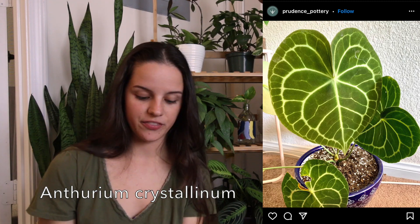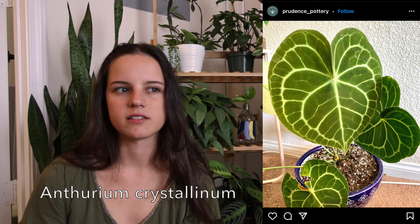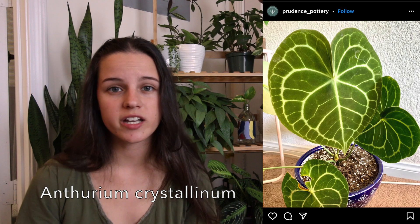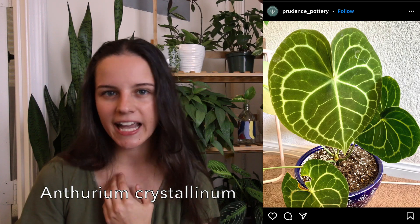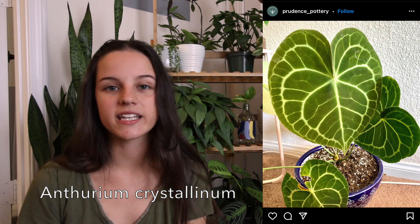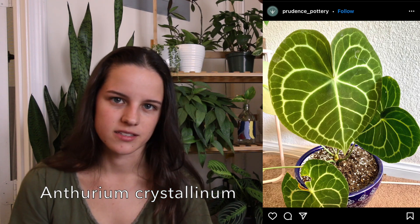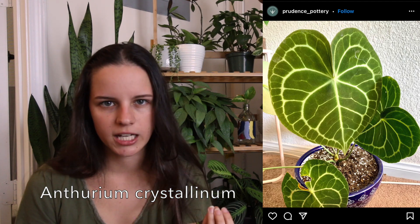Next on my list is Anthurium Crystallinum. I don't have any anthuriums in my collection. I would probably hold off on getting this one because I would like to have an indoor greenhouse for it so it can have high humidity, and also I've never had an anthurium so I'm not totally sure about the care. I'd like to get some practice in before I get a plant like that. It has a really nice leaf shape, really beautiful veins — almost silvery, like silver and glittery looking. I always get plant envy when I see other people's collections with these in them.